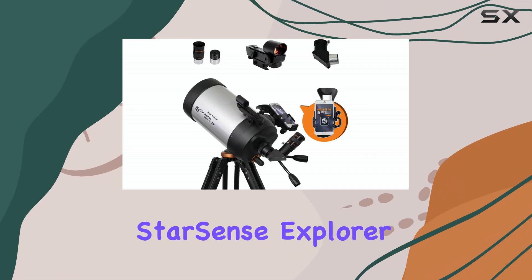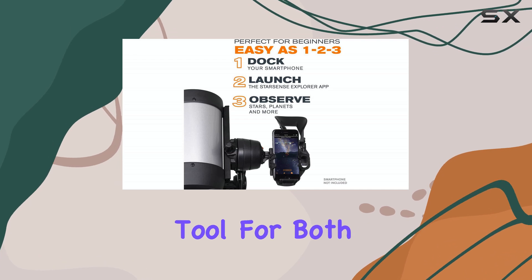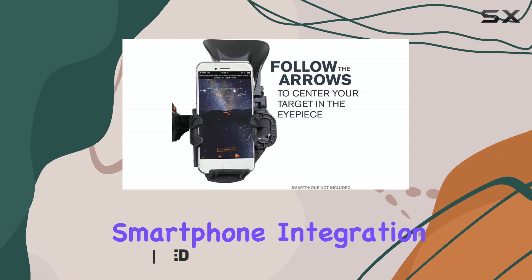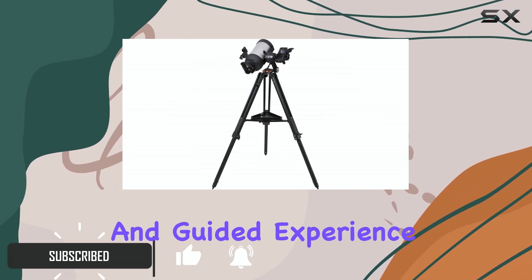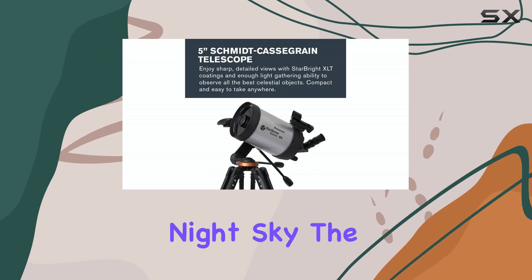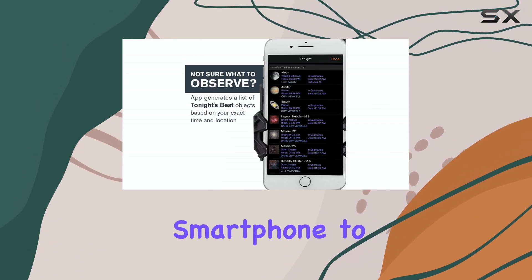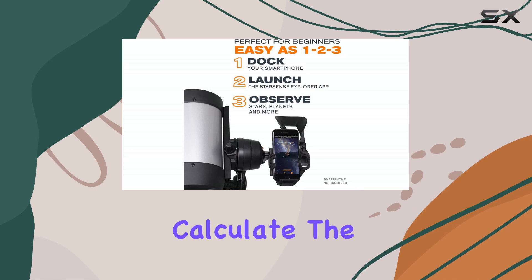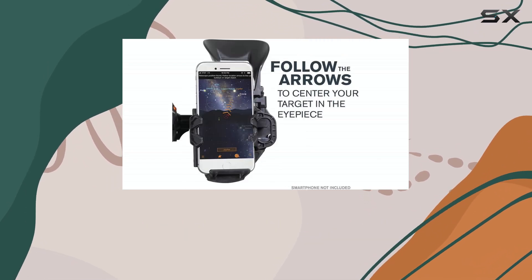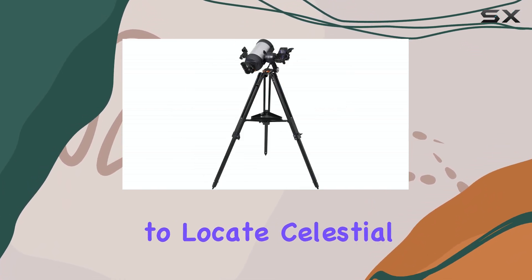The Celestron StarSense Explore DX 5-inch telescope is an incredible tool for both novice and experienced stargazers. With its innovative smartphone integration, this telescope offers an immersive and guided experience, making it easy for anyone to explore the night sky. The patented StarSense technology is a game-changer, allowing your smartphone to recognize star patterns and calculate the telescope's position in real-time. This feature is especially useful for beginners, as it provides a seamless and intuitive way to locate celestial objects.